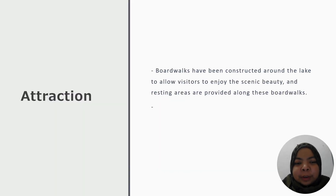The main attraction of Tasik Melati, in my opinion, is the boardwalk that has been built around the lake to allow visitors to enjoy the beautiful scenery. Resting areas are provided along the boardwalk. Visitors can also do activities like fishing, jogging, and picnic, and enjoy the beautiful scenery around Tasik Melati.